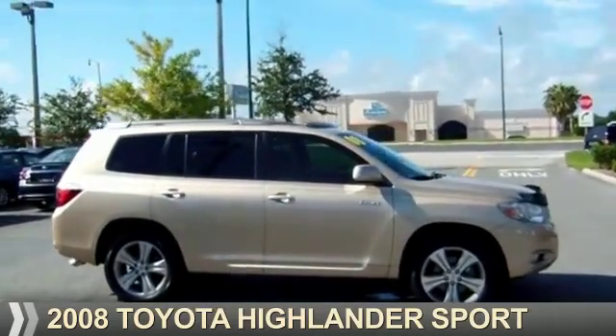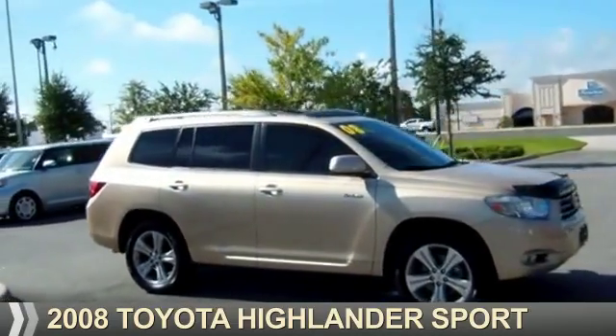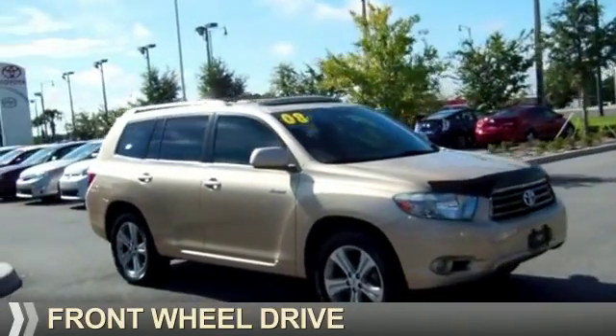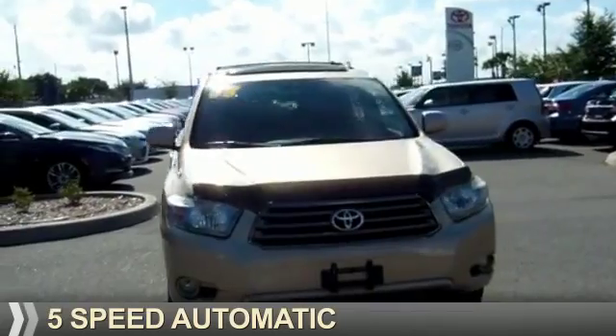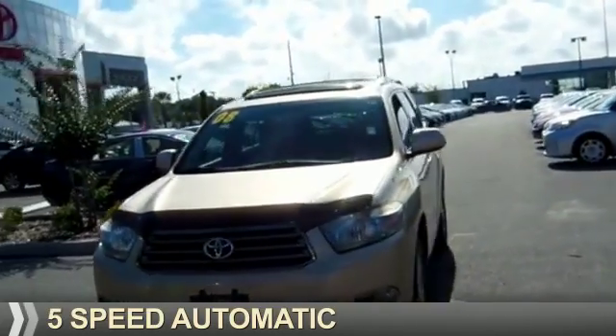Presenting the 2008 Toyota Highlander. It's powered by front wheel drive, a 3.5 liter 6-cylinder engine, and a 5-speed automatic transmission.